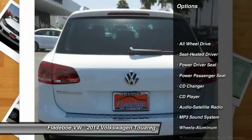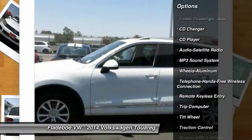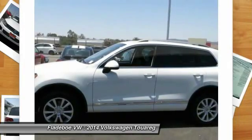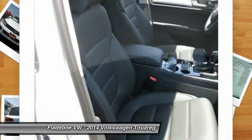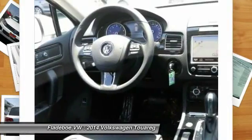Power passenger seat, CD changer, traction control, anti-lock braking system, all-wheel drive, power steering, Bluetooth wireless data link for hands-free phone, HomeLink garage door opener, air conditioning, front floor mats.